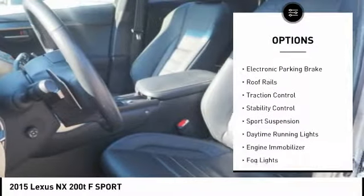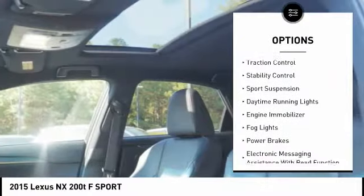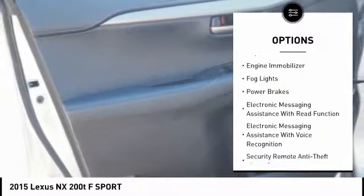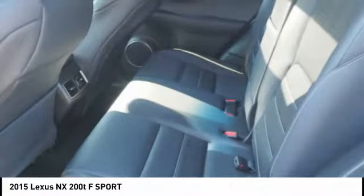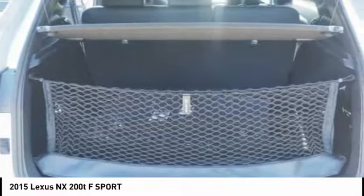Power windows with safety reverse, electronic parking brake, roof rails, traction control, stability control, sports suspension, daytime running lights, engine immobilizer, fog lights, power brakes.